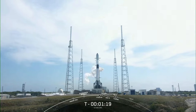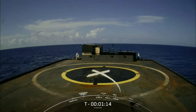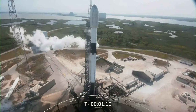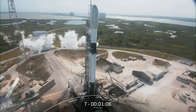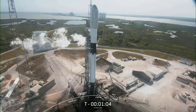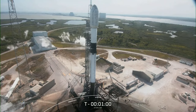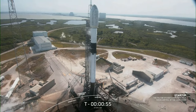After liftoff and stage separation, this booster is scheduled to land on our drone ship, Just Read the Instructions. Coming up next, we should hear a call out over the nets updating us that Falcon 9 is in startup, meaning that the internal flight computers have taken over control of the launch countdown. Falcon 9 is in startup — the vehicle is in startup.